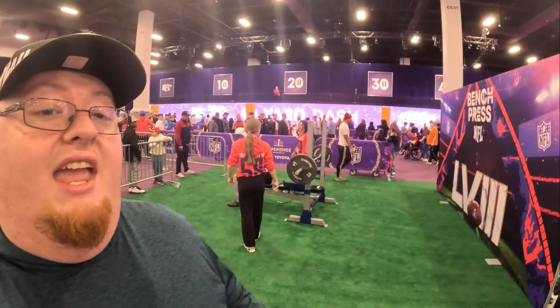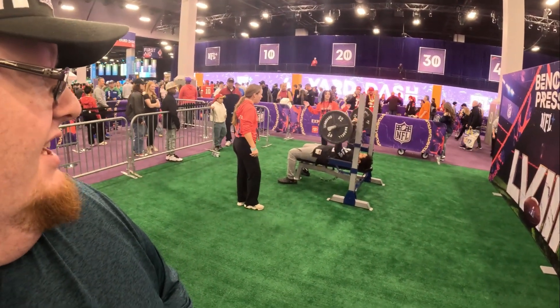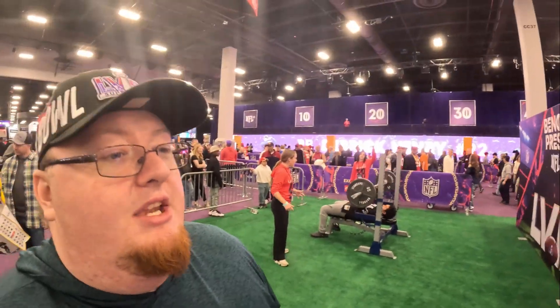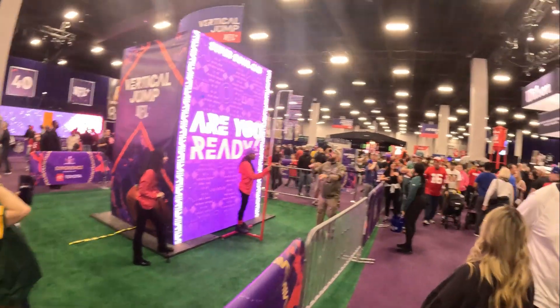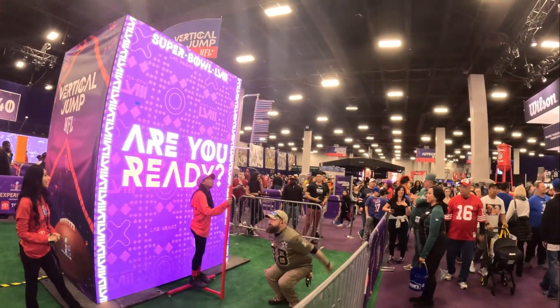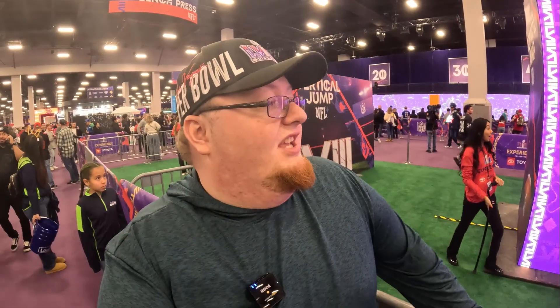Over here we're getting into activities from the NFL Combine. They have a bench press station set up, counting how many reps you can do. Then there's a vertical jump station as well — this guy's about to jump, and there it is. You get to see how high you can jump. These are things done at the real NFL Combine, so you get to test your skills and see if you'd make it as a rookie.